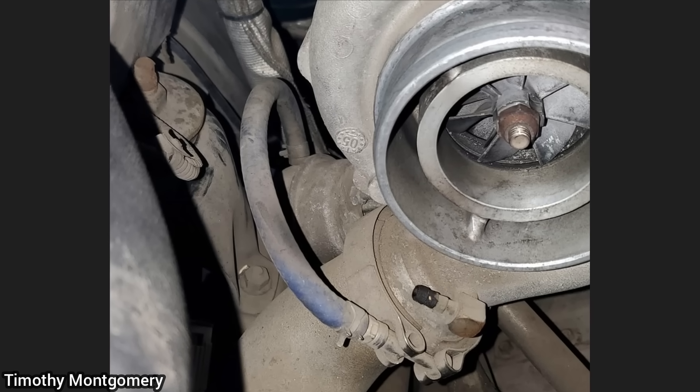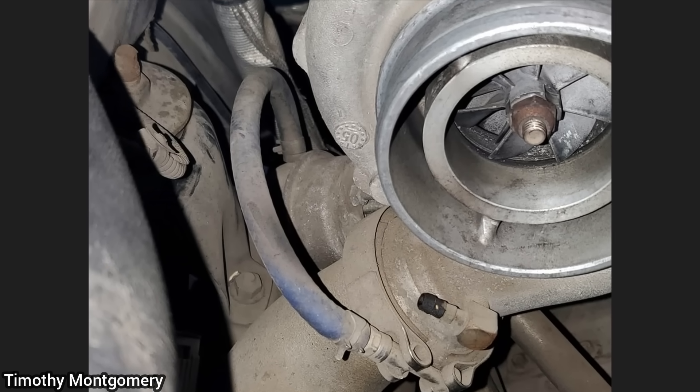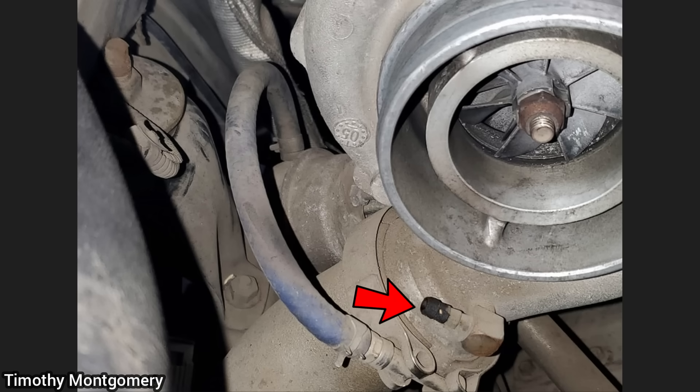When this vehicle came in for a turbo-related issue, the technician found the vacuum hose for the wastegate connected to a clamp instead of the turbo.